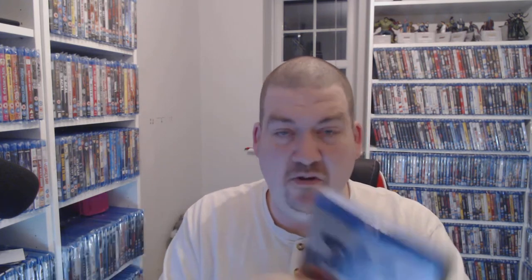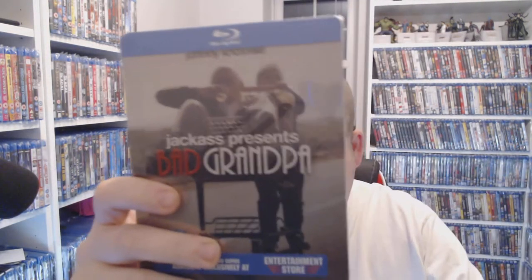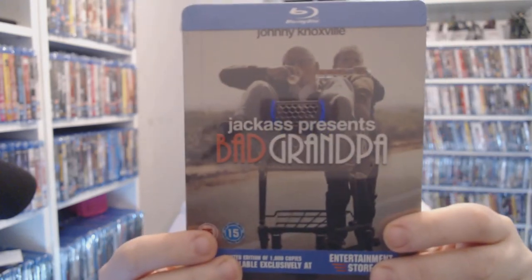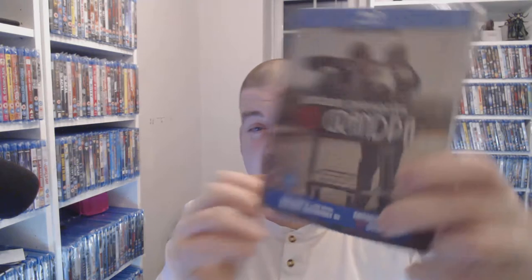Next one's listed a bit strangely — it's Jackass Presents: Bad Grandpa, but just call it Bad Grandpa. Mine is still factory sealed. You're talking a fiver at CEX for that at the moment. Online you're talking eight to ten quid, so for a fiver — why not?